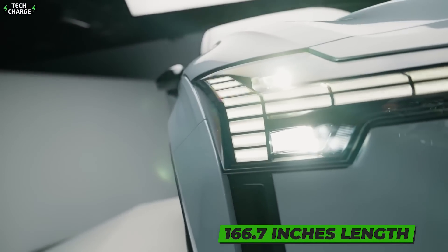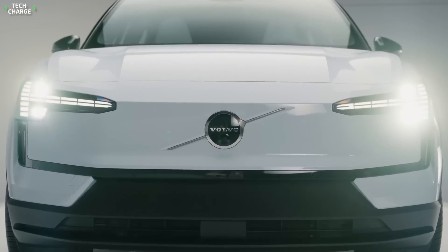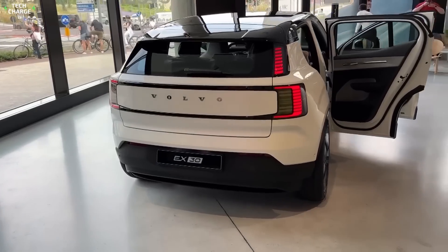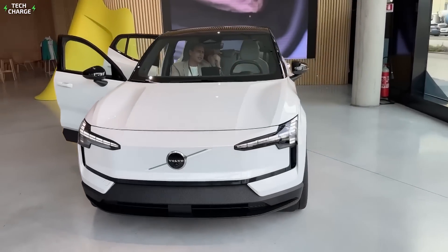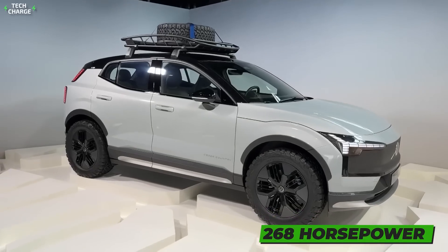With 166.7 inches in total length, this will indeed be a small vehicle, but range-topping models will feature a duo of electric motors with a total output of 422 horsepower. That's enough for a 0-60 sprint in just 3.4 seconds. For those who don't necessarily need such impressive performance, a single-motor version with 268 horsepower will be standard.